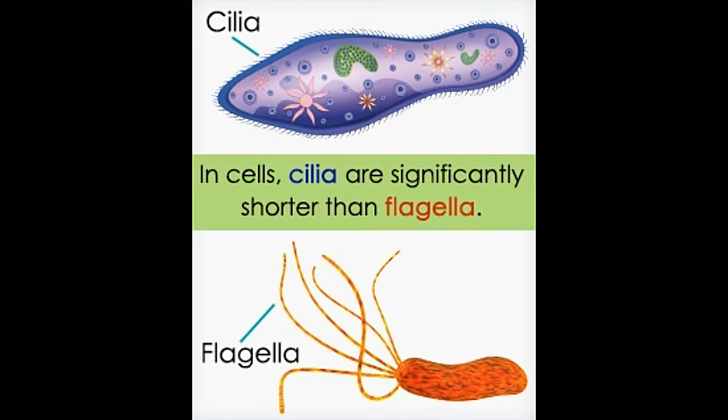We all know that all living organisms have the ability to move from one place to another. But have you ever thought how microorganisms move, for instance from one water film to another? They too have structures or extensions that are attached to their cell body, which are used for locomotion.